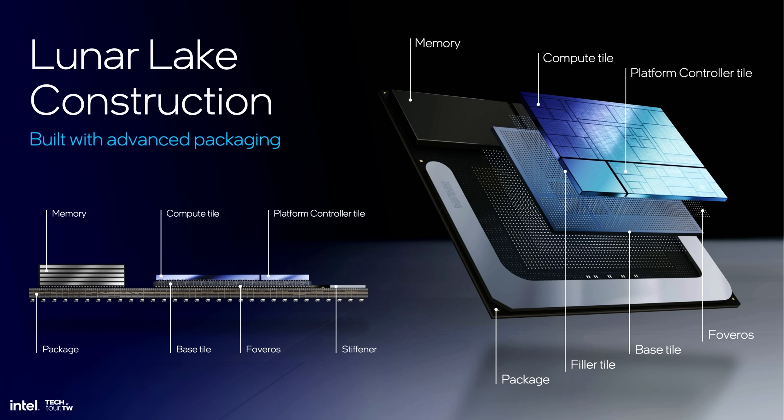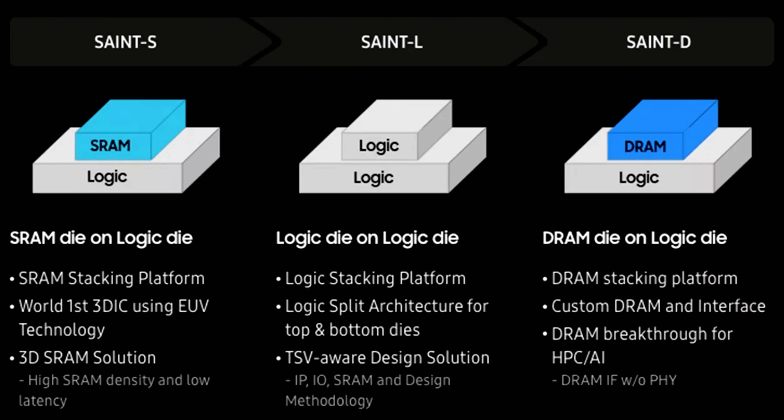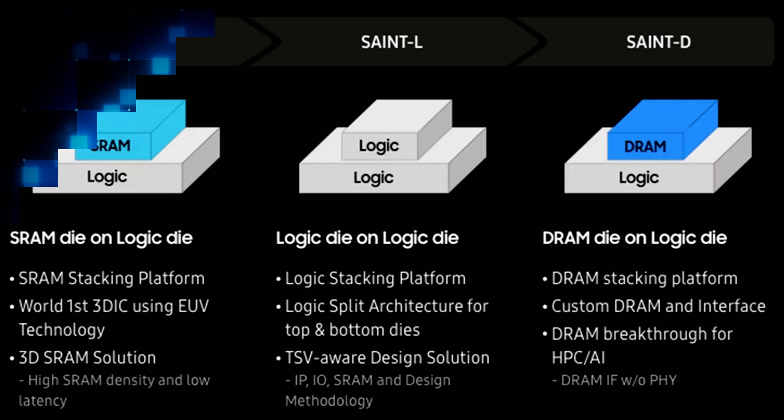There's a deeper reason this matters. As chips get more complex and chiplet-style packaging becomes more common, designers are running into limits. Interconnect becomes the bottleneck. Wire delays stack up. Integration becomes a power problem as much as a logic one. Layered logic could be one answer — a way to bring hierarchy and proximity together without giving up density. It's not about a new process node. It's about a new spatial axis: a true 3D monolithic design.